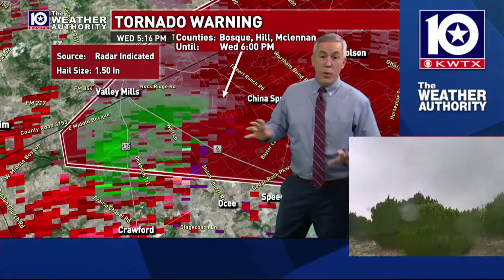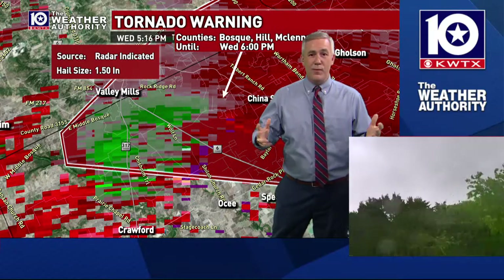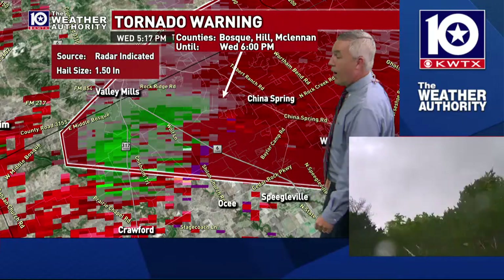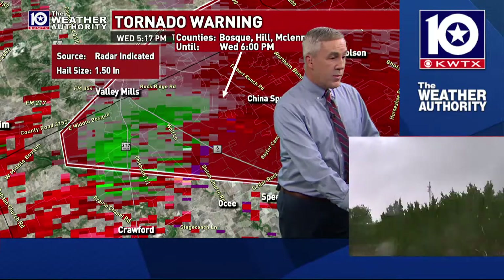With storms like this, we'd rather you be safe than sorry. Take the polygon for what it means — we don't want you out if this storm has the potential of doing something.